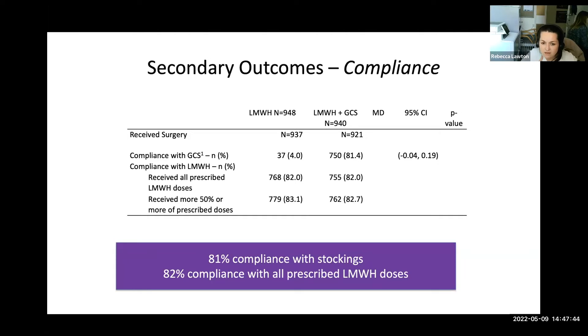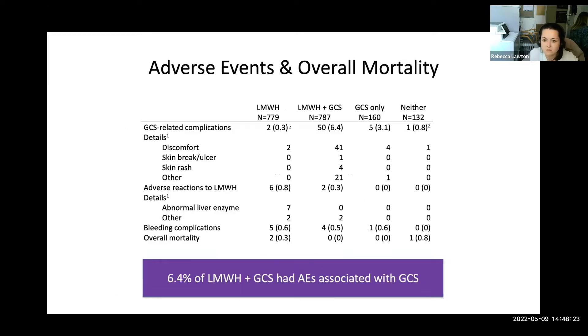Regarding secondary outcomes on compliance: compliance with stockings was defined as good if participants wore stockings for at least 75% of their hospital admission. Due to the low number of events, no formal analyses were planned for stocking-related complications, adverse reactions, bleeding complications, or overall mortality. A total of 79.8% of participants randomised to the combination group had good compliance, and full compliance with LMWH was achieved in 82% of the LMWH alone group. Overall adverse events were low: 6.4% in the combined group had adverse events associated with stockings, the majority being discomfort.